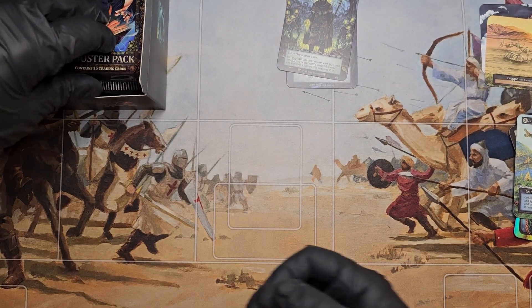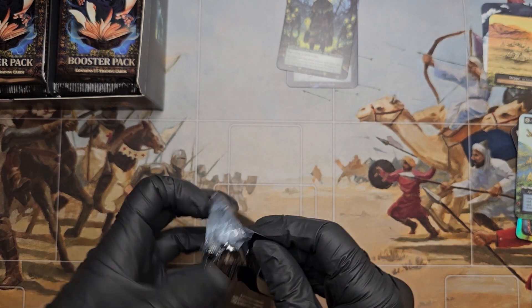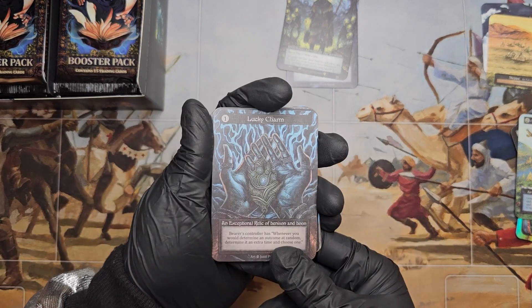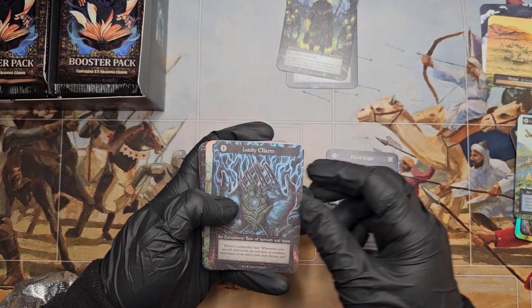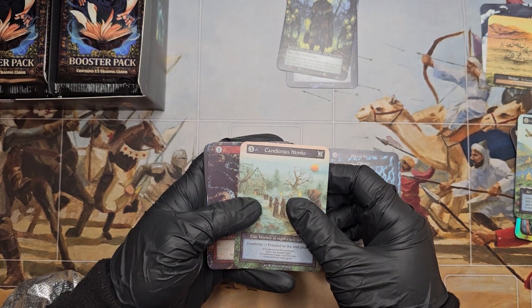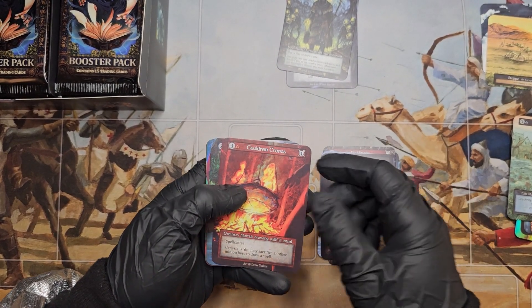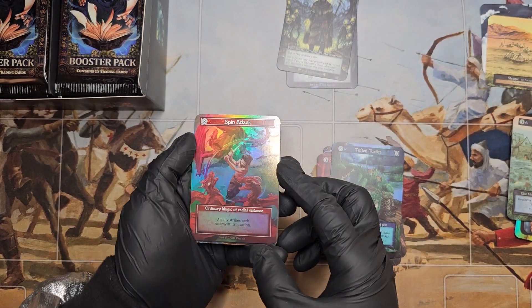Have you ever looked up lampreys? It's like the most alien looking creature on earth, I swear — or at least one of them. There's quite a bit of weird creatures on earth, but lampreys are pretty messed up looking. Lucky Charm, Host Eagle, Lucky Charm, Candlemas Monks, Candle Moss Monks, Pit Vipers, Riptide, Berry, Cauldron Crones, Tufted Turtles, and a Spin Attack Hollow Ordinary.